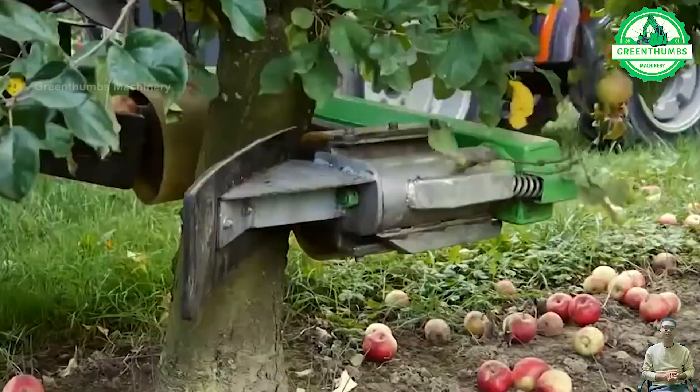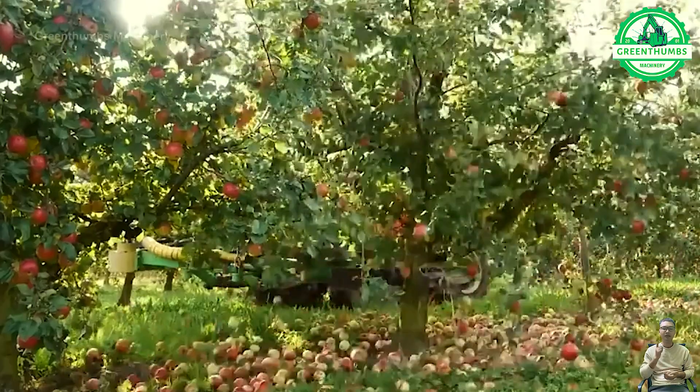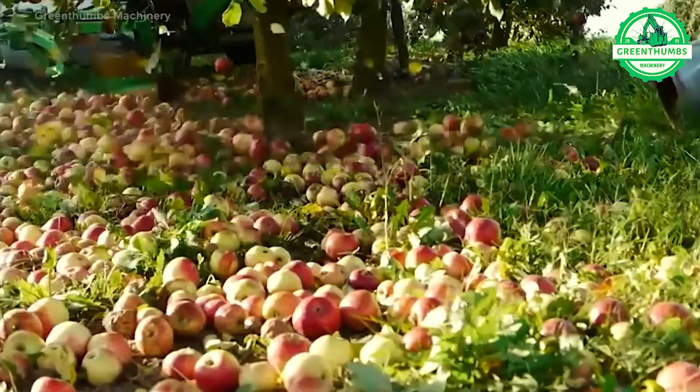A fruit shaker, also known as an apple shaker or tree shaker, is a mechanical device used in orchards to harvest fruits such as apples.